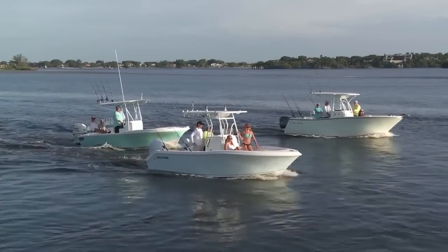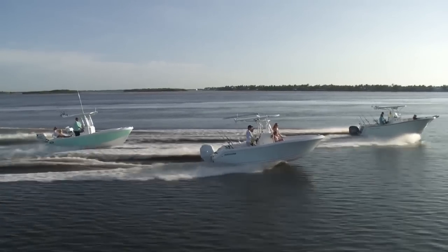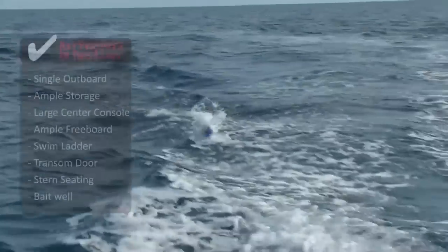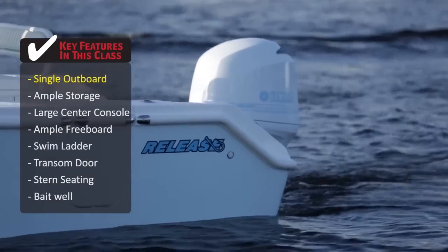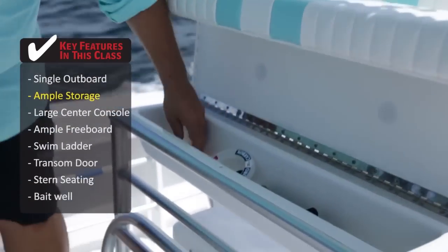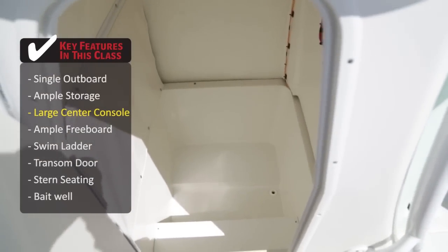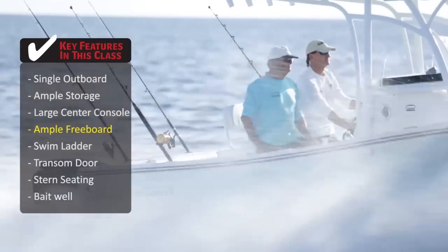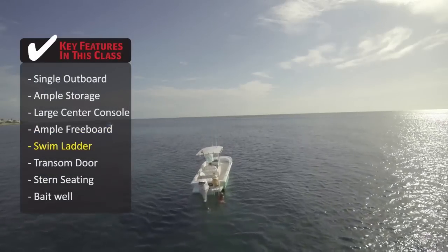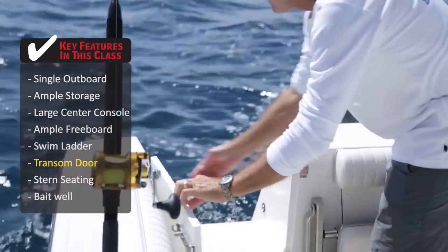Today on Florida Sportsman Best Boat, we're showcasing small boats that fish big. These are center consoles in the 20-23 foot range that let you drift the flats, fish the inlet, and troll the Gulf Stream. Some key features to look for in this class are a single outboard that is economical to operate and delivers all the performance you need. Plenty of storage, both under the seating and built into the deck. A center console large enough to offer additional storage and have a head. Ample freeboard will give you a feeling of security when offshore. A swim ladder, especially if you like to dive as much as you do fish.